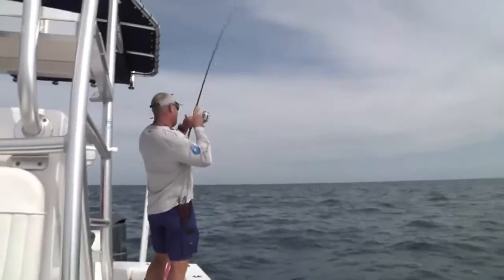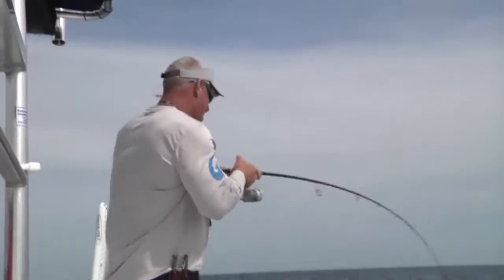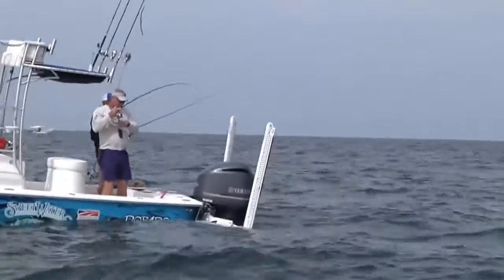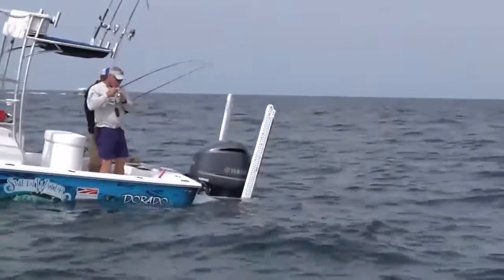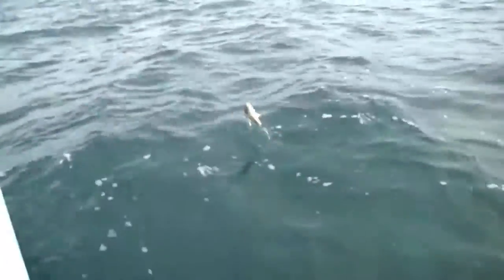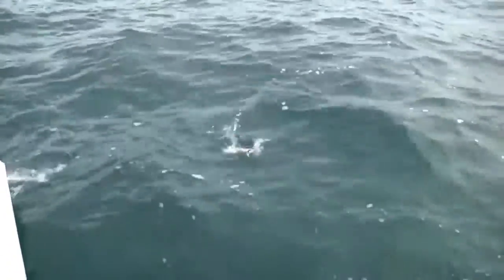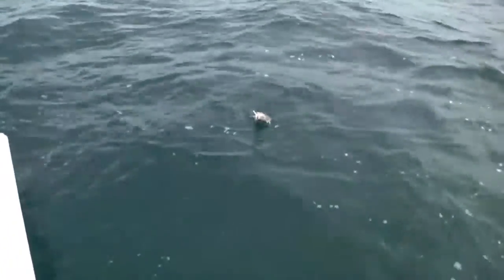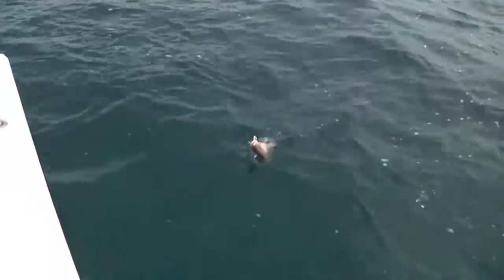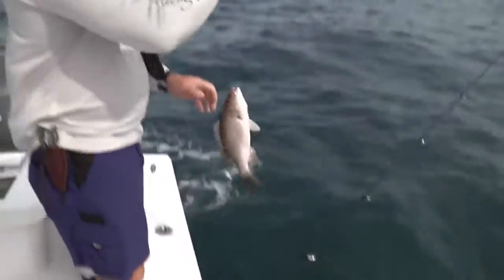Did he slam that or what? That's a big snapper snapper. Look at him — there he is. That's what's been eating him, bud. Oh, did you see that? He was the size of a sofa. Yeah, that was a large goliath grouper down there. He was getting chased. I think we know what got our snappers.